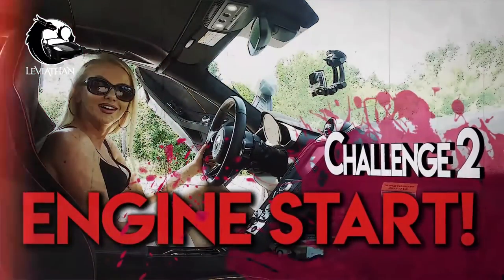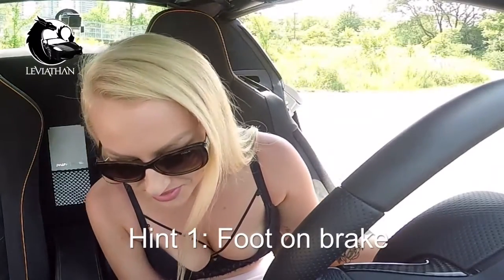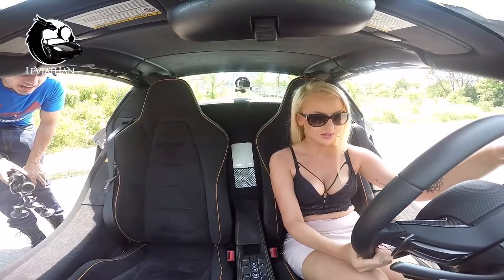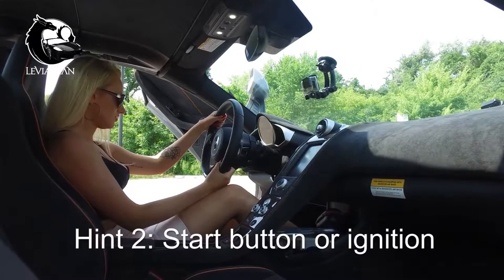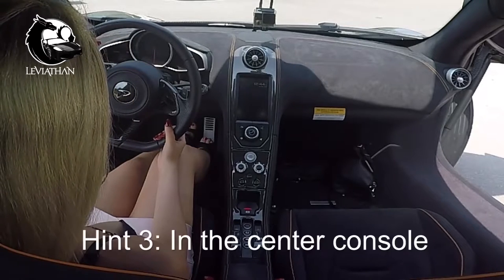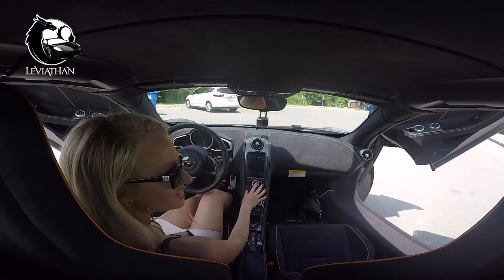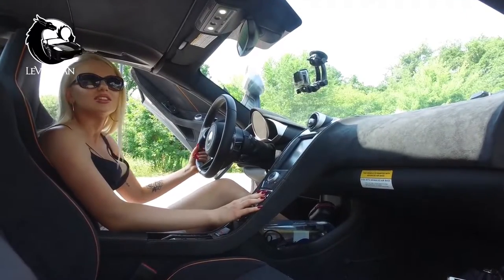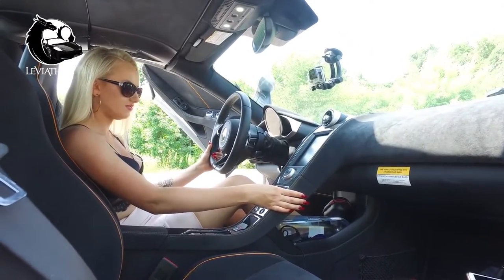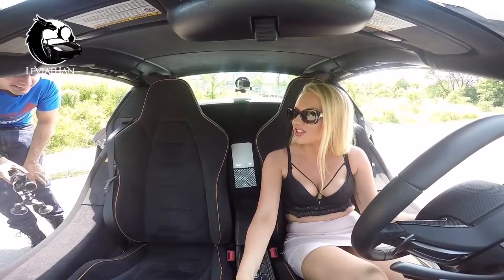Challenge number two: start it up. I don't drive, first of all. Three hints: foot on brake. And look for a start button or an ignition. It's in the center console. What? Where? This. It literally says 'start engine.' Oh my fucking gosh, I'm retarded. Try again. Foot on brake. That. That took a good, like, ten minutes.